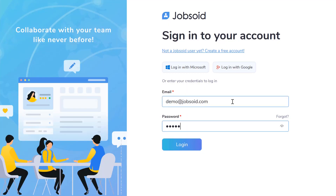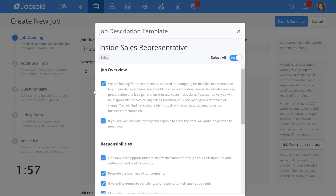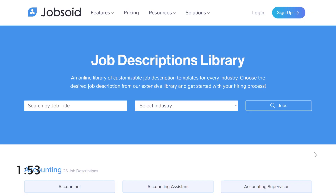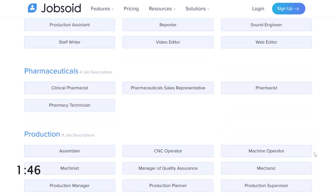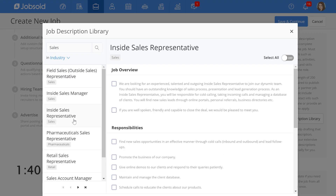Now I'll start by logging into Jobsoid and create a job posting. If you don't have a Jobsoid account yet, sign up for a free account — it's free forever. Now I'll enter the job title I'm hiring for. As I type, you can see a list of job titles in the drop-down. Jobsoid provides me with a free library of 500 job description templates which makes drafting a perfect job description even easier. These templates can be directly imported and used while creating your job posting, and you can also modify the job description as desired.